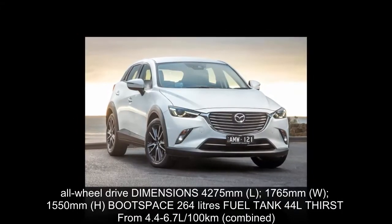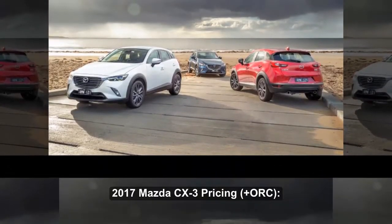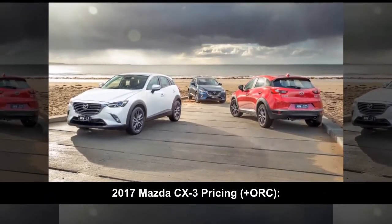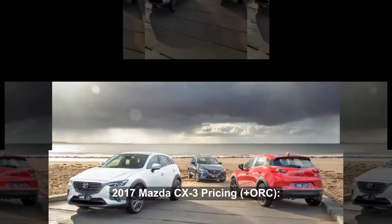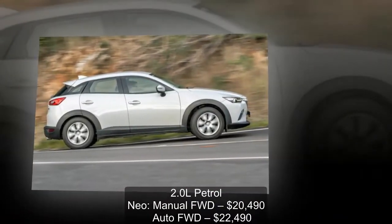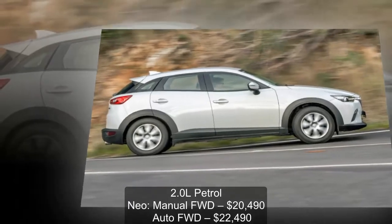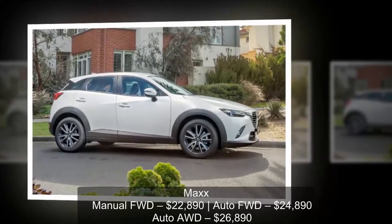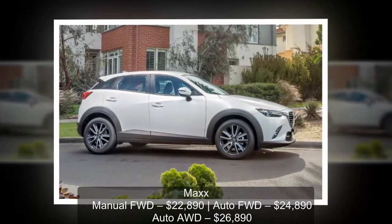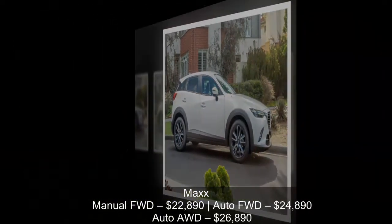Instead we get some differences under the skin. Mazda's G-Vectoring Control is now standard across the range and it promises to improve dynamic ability and stability. G-VC works by reducing engine power when required, so that the vehicle shifts more weight over the front and is better balanced for improved cornering performance. There have been a few other tweaks to handling too, including a redesigned bushing control arm decreasing resistance by 40%, tuning of dampers, and tweaks to the rear multi-link bushing. All up, it should see the CX-3 handle sharper and provide a smoother ride.